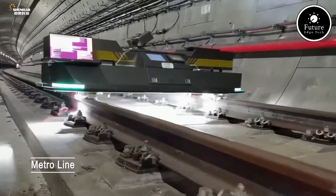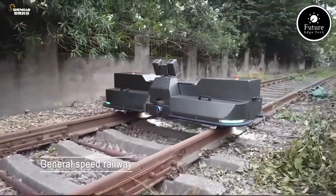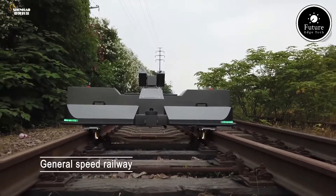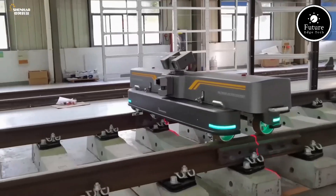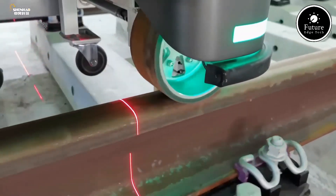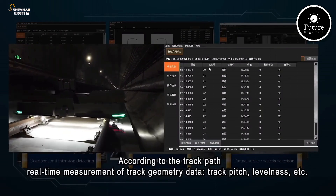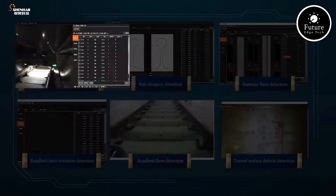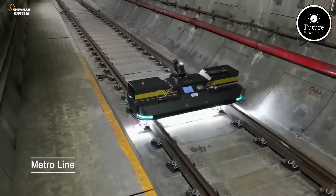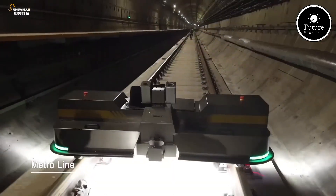One of the key features of the Shunhao Railway Inspection Robot is its ability to operate autonomously, reducing the need for human inspectors to work in hazardous or hard-to-reach areas. It uses a combination of high-definition imaging, laser scanning, and thermal sensors to detect faults with pinpoint accuracy. Its AI algorithms then analyze the data in real-time, providing instant feedback and generating detailed maintenance reports. The robot is also designed to work in all weather conditions, ensuring continuous operation, and its modular design allows it to cover long distances efficiently.